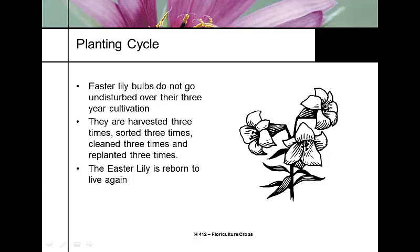The planting cycle for growing Easter lily bulbs is a three-year cultivation period. The bulbs are dug and harvested three times during those three years. One of the reasons the Easter lily is thought to be part of Christian symbolism is that it is 'born to live again.'